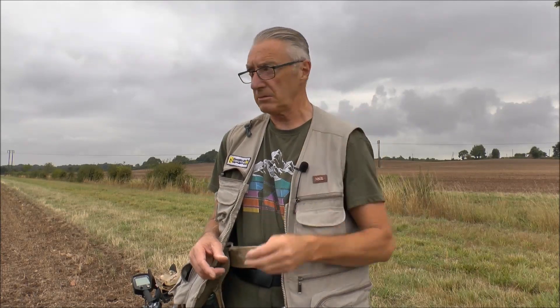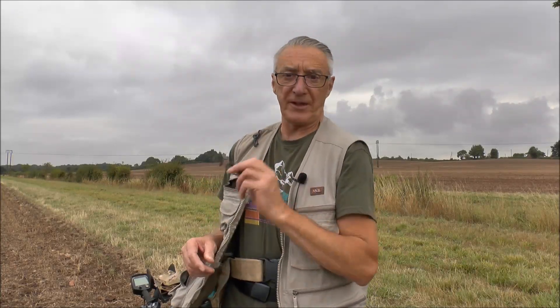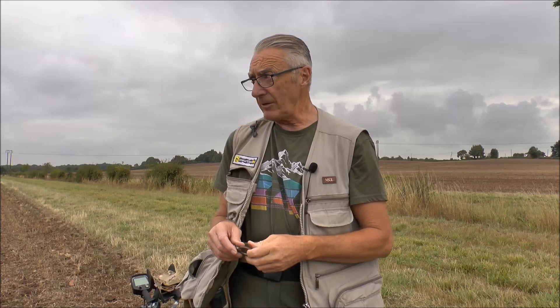Good morning everybody and welcome to another adventure. Before we go any further, let's have a little quiz - hands up everybody who thinks this is a post-medieval sword hanger. Nobody? I got that information from the experts - I went to see the finds liaison officer, Amy, a lovely woman and obviously a finds expert. She took one look at it and said it's horse tack and it's definitely not a post-medieval sword hanger. So that's put that one to bed finally.